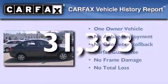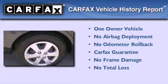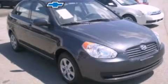This Hyundai has had only one owner and it qualifies for the Carfax buyback guarantee. Call now to find out how you can own this breathtaking automobile.